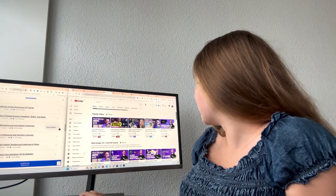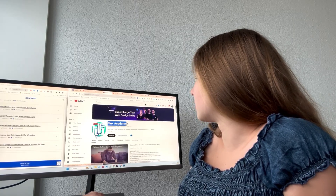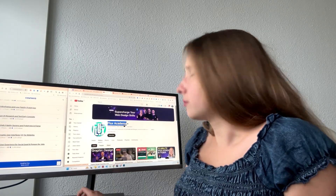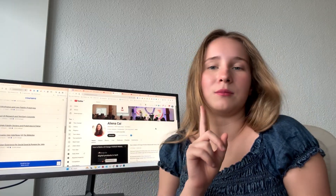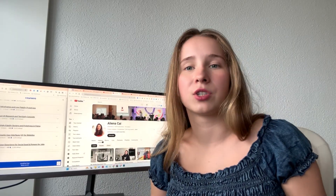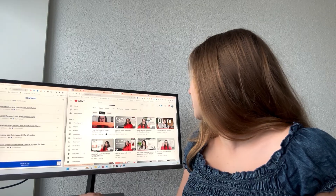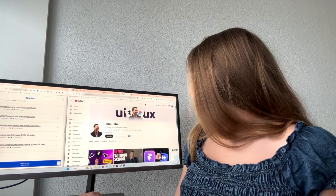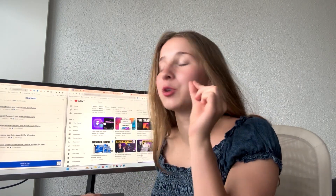The YouTube channels I like a lot: Flux Academy — it's also basic but they have a lot of full free courses in Figma, Webflow, and web design. I watched a bunch of them and they're very professional and helpful. Aliena Kai has a lot of videos on her journey as a UI/UX designer after she did the Google UX course — I really enjoyed watching her progress. I think she's a designer at eBay now.